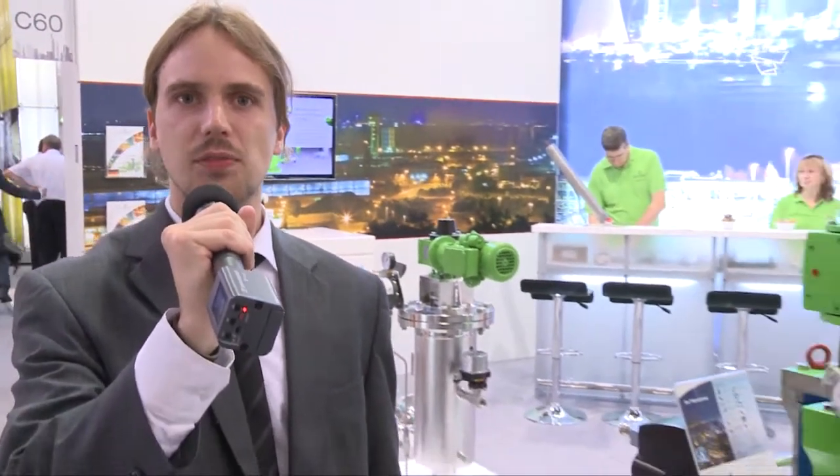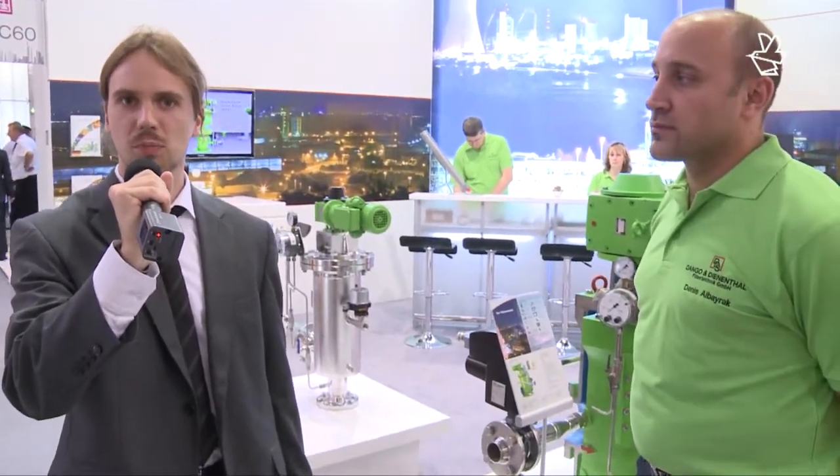We are at Achema 2012 at the stand of Dengo and Diental. With me is Mr. Denis Albarak. A major trend not only at Achema, but also for the whole process industry, is the need for a more sustainable and energy efficient plant.